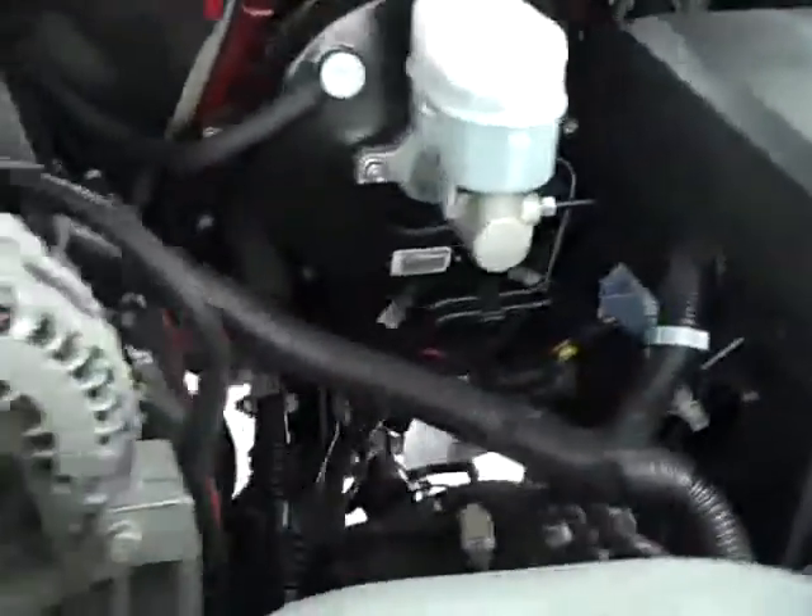Starting it up. Power fold-in mirrors with the built-in directional signals. The engine bay is very clean and runs very smooth.